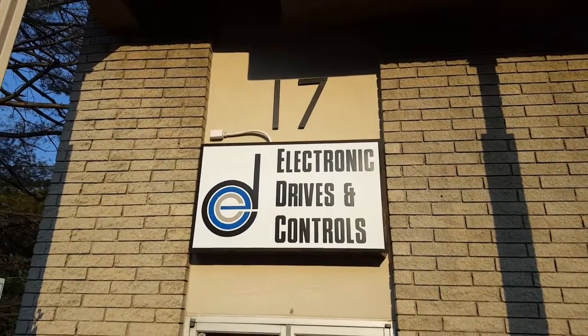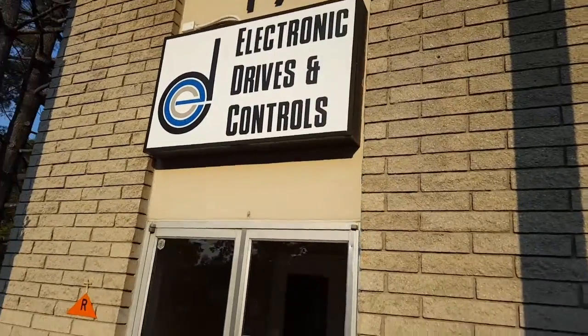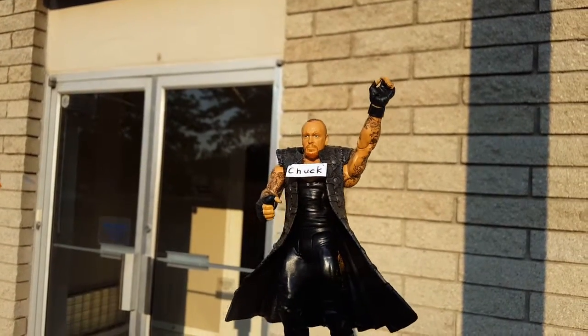Welcome to EDC, where we are proud to be a Siemens solution partner for drives and automation. I'm Chuck Dillard, VP of Engineering and co-owner of EDC. Come on in and meet the Siemens specialists and make it all happen.